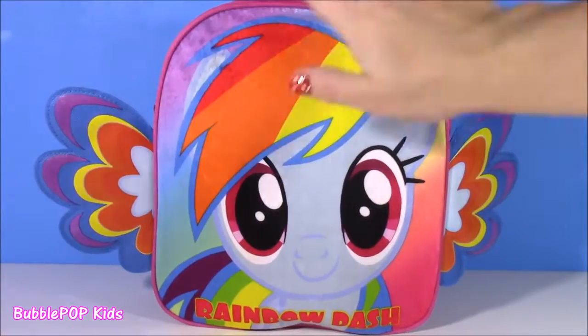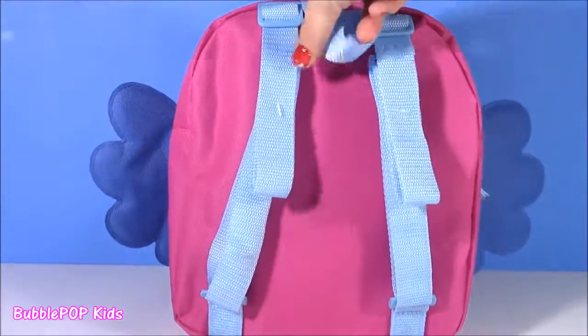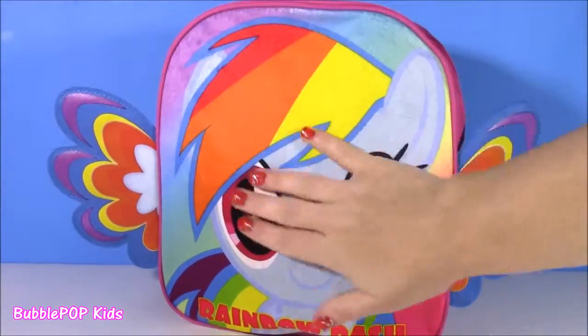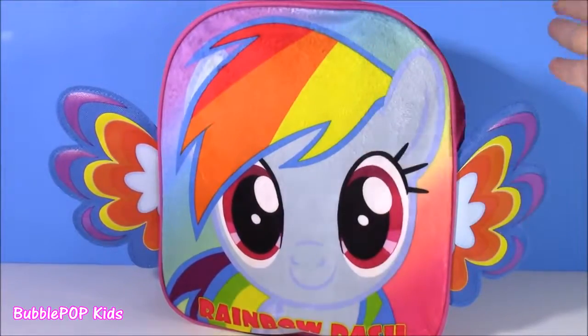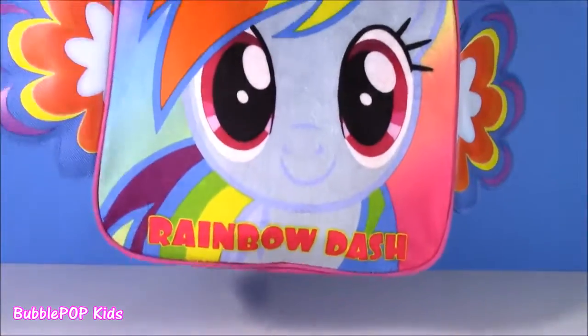Before we see what this mini backpack is filled with, what do you guys see? Take a closer look. Here is the back — it's got these cute light blue stripes. The front feels like a blanket or stuffed animal, even kind of like a fuzzy baby Shopkin. It's got wings and it says Rainbow Dash.